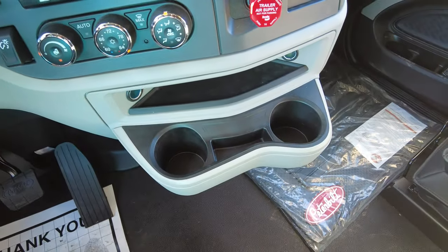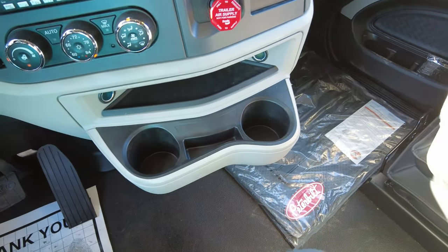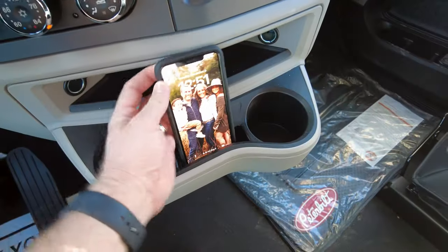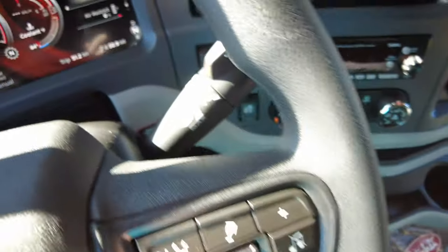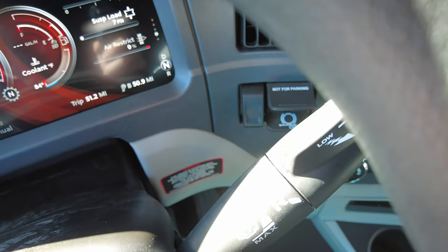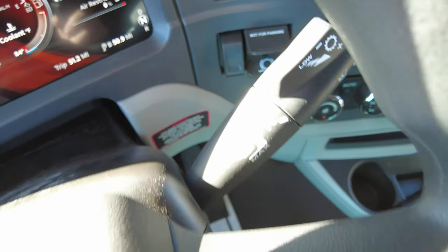We've got solid cup holders and special slots to put your cell phone. And there is your gear shift selector right here on the steering column.